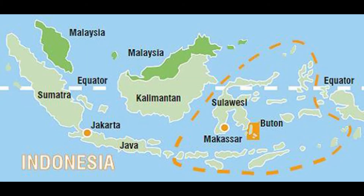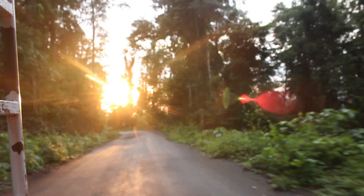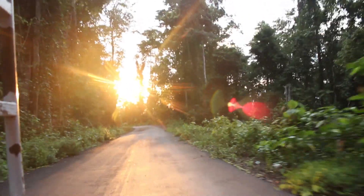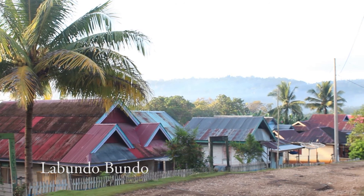This area of the world, the Wallacea region of Indonesia, is one of the most endemic-rich areas on earth, as well as being a biodiversity hotspot, and the research here reflects this.